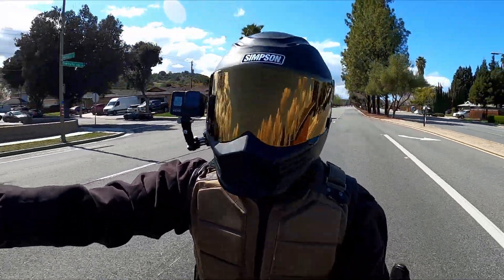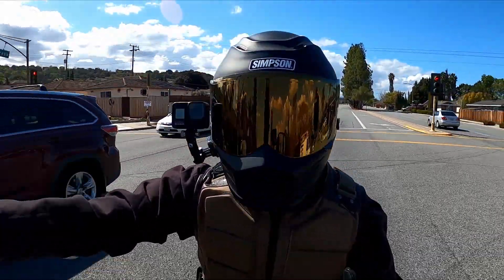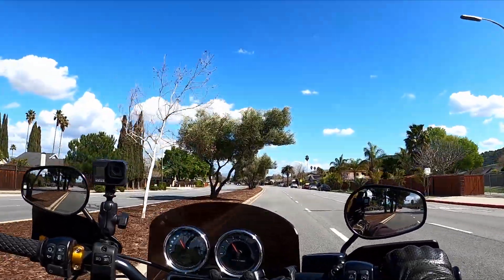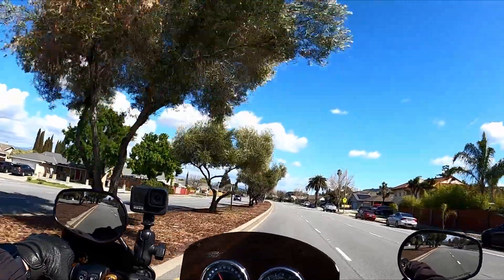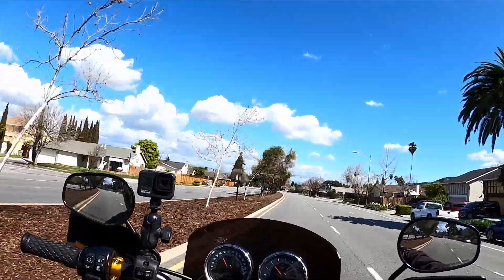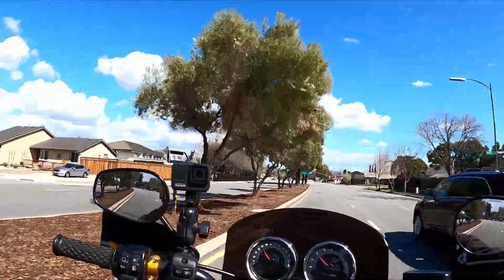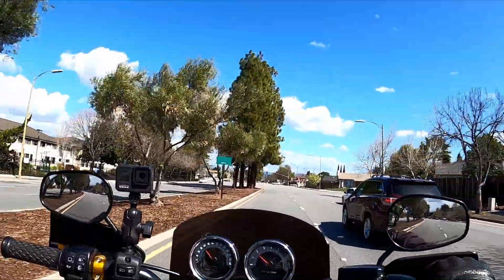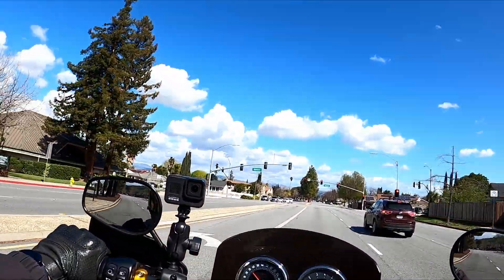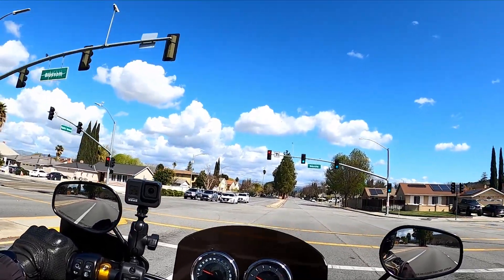Now, depending on your riding preference and riding style — and quite honestly your age — if you're in your 20s you're looking at more of a performance build. If you're in your 30s like me, the focus shifts a little more toward comfort, because there's body aches, back pain, knee pain, and all kinds of different stuff. It also depends on the type of bike you ride and the model you have.